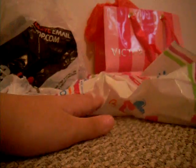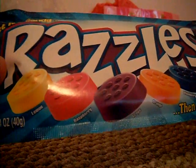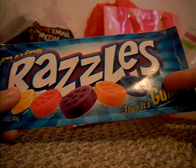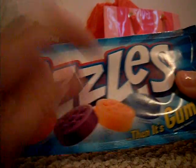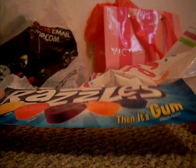So the next thing that I got are these Razzles. First it's candy and then it's gum. The flavors are lemon, raspberry, grape, orange, and blueberry. I haven't tried this flavor before, so that's why I got it.